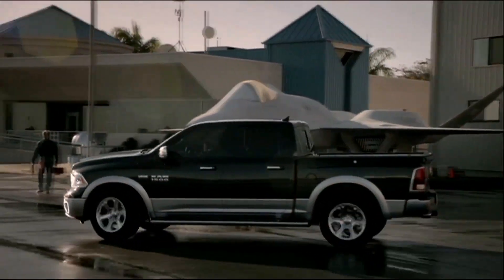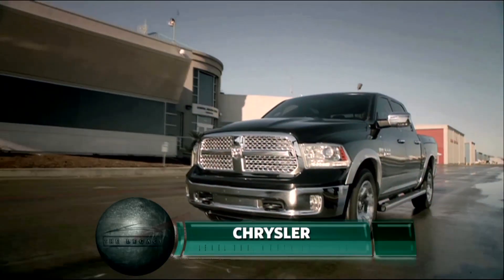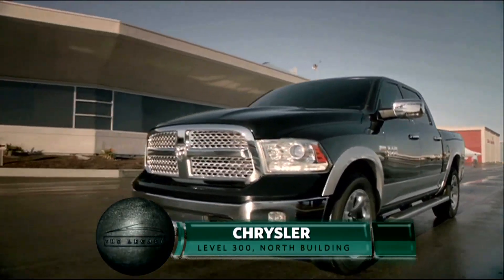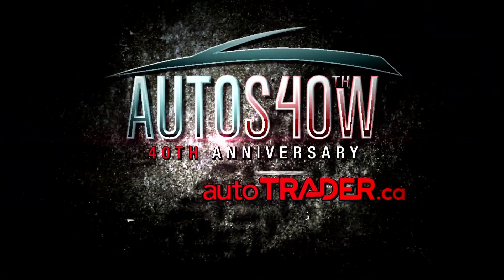Throw in a segment-exclusive 7-inch in-cluster full color vehicle information display center and an 8.4-inch touchscreen, and you have one sweet ride. See the Ram 1500 at the Canadian International Auto Show.